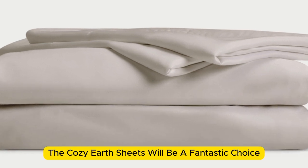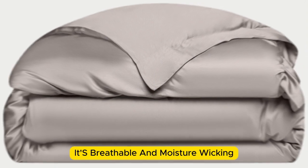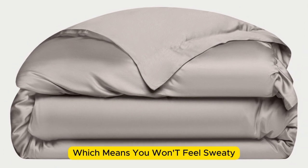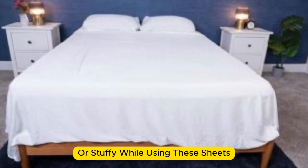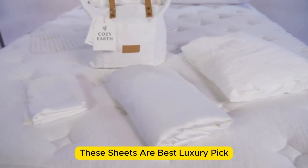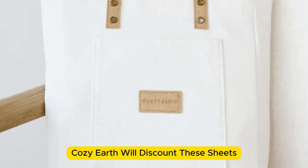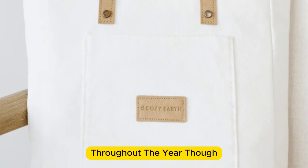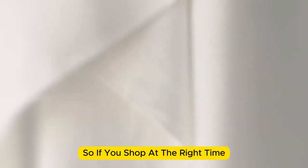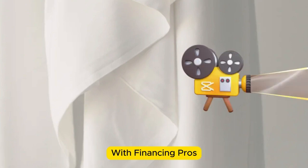The Cozy Earth sheets are a fantastic choice for hot sleepers — they're breathable and moisture-wicking, which means you won't feel sweaty or stuffy. These sheets are a best luxury pick, so they come with a luxury price tag. Cozy Earth will discount these sheets throughout the year, so if you shop at the right time, you can get a deal. You also have the option to break up payments with financing.